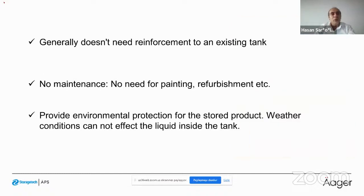These installations generally do not need reinforcement because the aluminum units are lighter. There is no maintenance required — you don't need to paint or refurbish. The dome also protects your liquid from weather conditions.